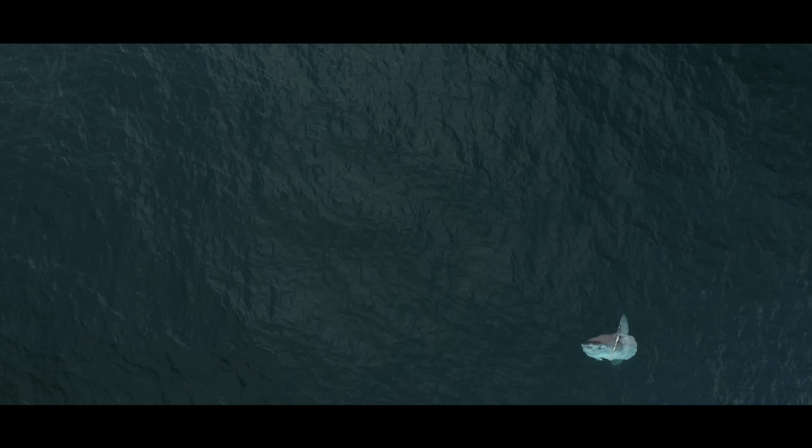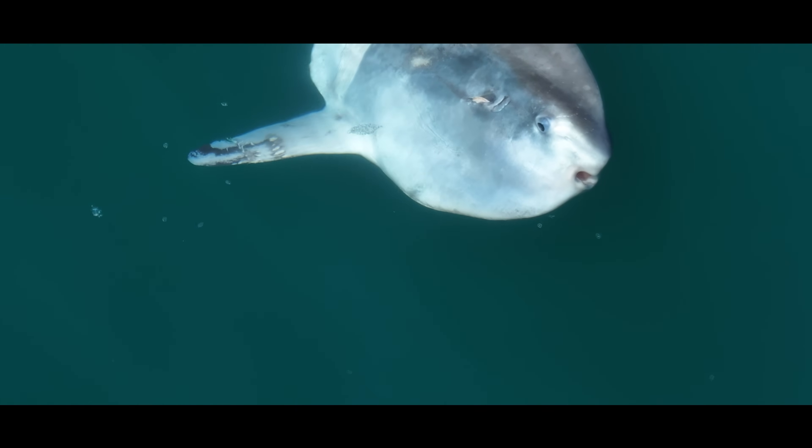And their reproductive potential is mind-blowing. A single female can produce up to 300 million eggs — more than any known vertebrate on the planet.